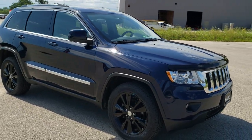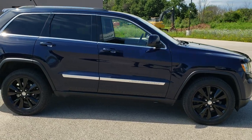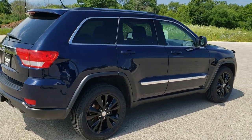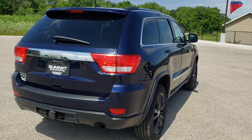This vehicle has the award-winning 3.6 liter Pentastar V6 motor. It has been fully safetied and inspected by our service shop. It has a fresh oil and filter change, all the fluids have been checked and topped off, and this Jeep is 100% ready to go, including four brand new tires.